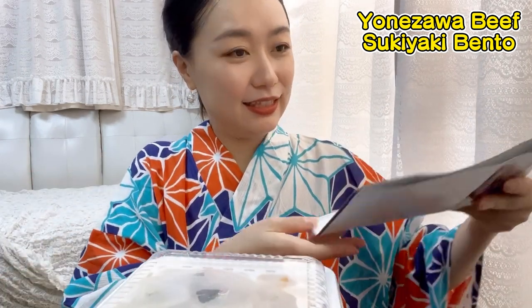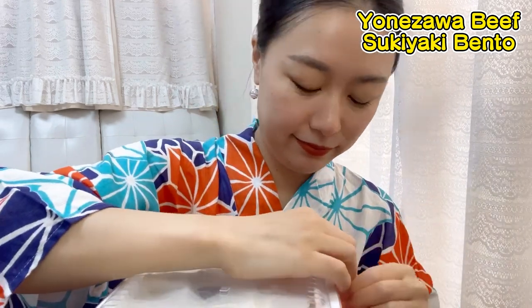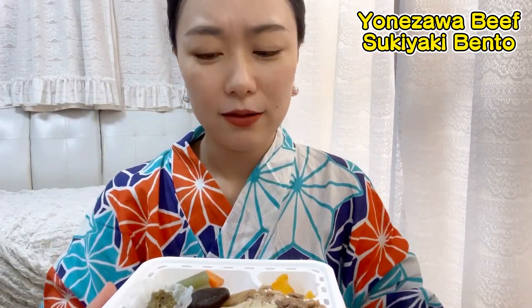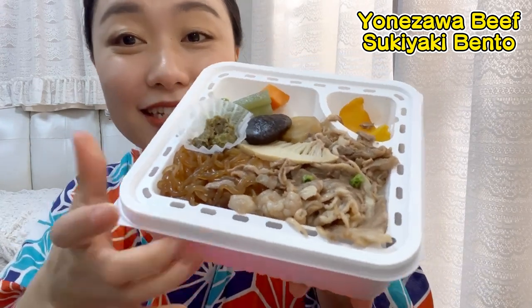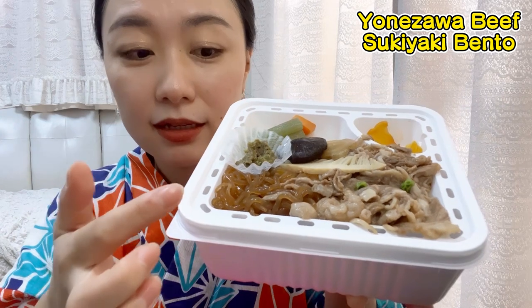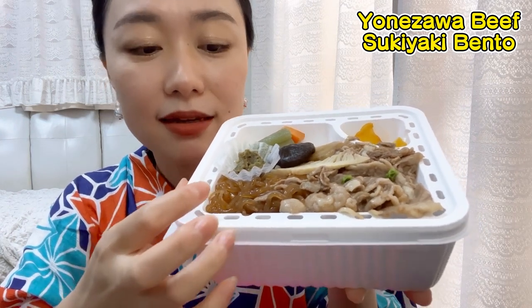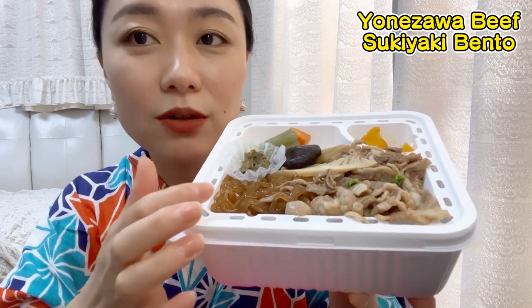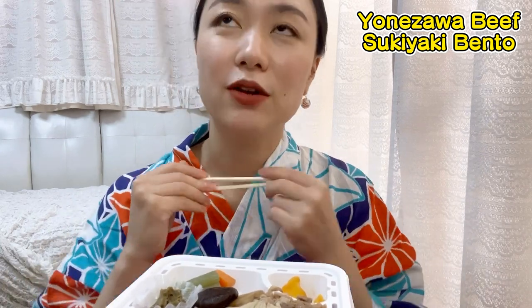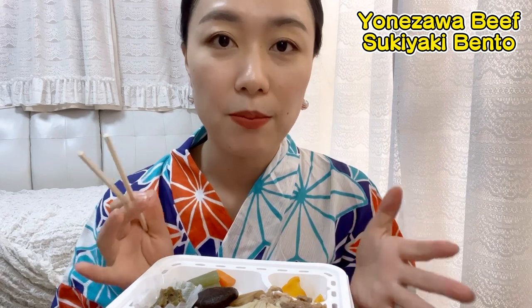I don't know how it works, but it's amazing. Let's open it. Look at this — this is sukiyaki with meat and vegetables, and this is konnyaku. Konnyaku is devil's tongue — I don't know why it's called that, but it's a noodle type. Sukiyaki is a sort of beef stew cooked in a hot pot, and it tastes like sweet soy sauce.